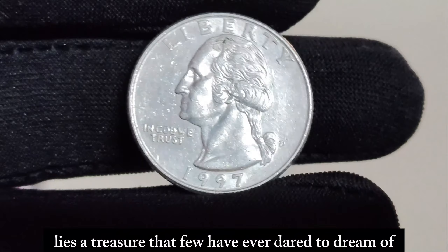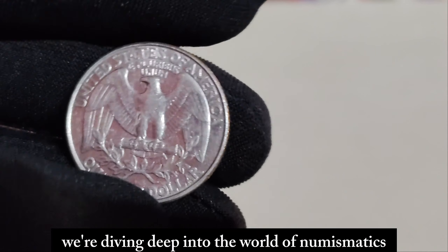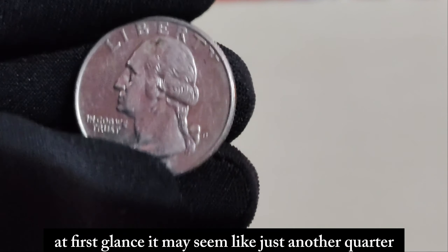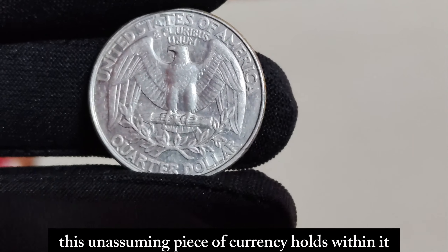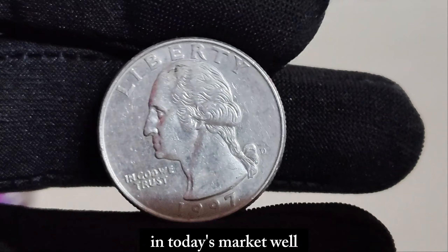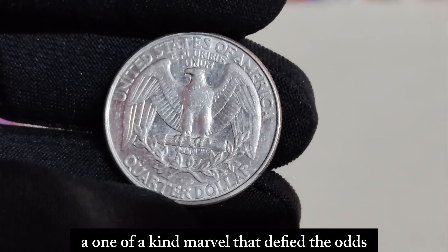Hidden in the shadows of history lies a treasure that few have ever dared to dream of. Today we unveil the story of the 1997 D Mint Mark Washington quarter dollar coin, a piece of currency that defies all expectations. Behold the 1997 D Mint Mark Washington quarter dollar coin. At first glance, it may seem like just another quarter, but appearances can deceive. Minted in 1997 at the Denver Mint, this unassuming piece of currency holds a secret that collectors around the world would give anything to possess. But what makes this particular coin so special? Why is it valued at a staggering $1.3 million in today's market? It's all about the rarity and the condition — this coin is an error coin, a one-of-a-kind marvel that defied the odds during its creation.